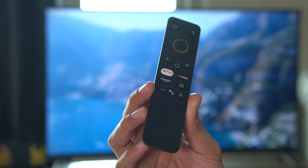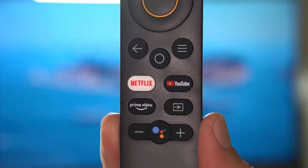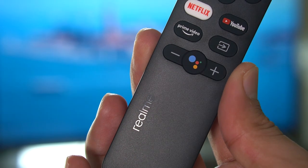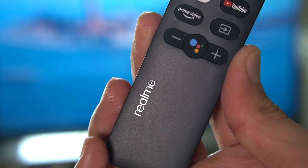The included remote control comes with dedicated buttons for Netflix, YouTube, Prime Video, and even access to Google Assistant, so those are just one click of a button away at all times.